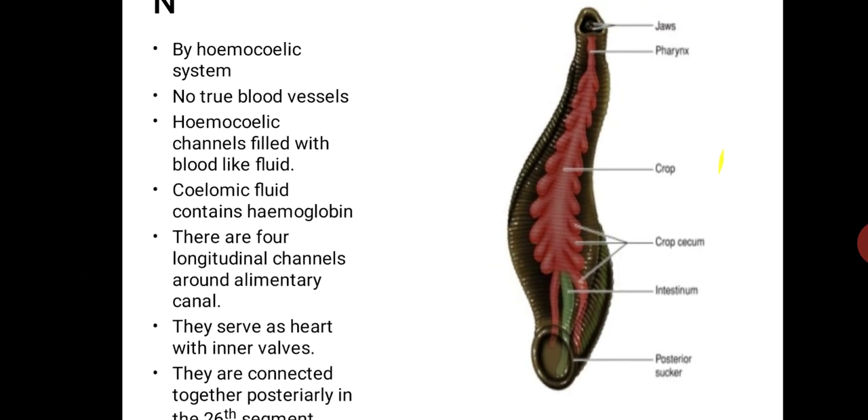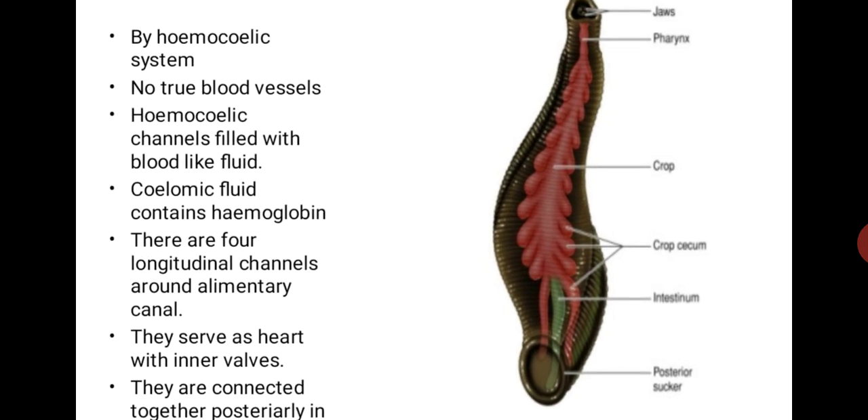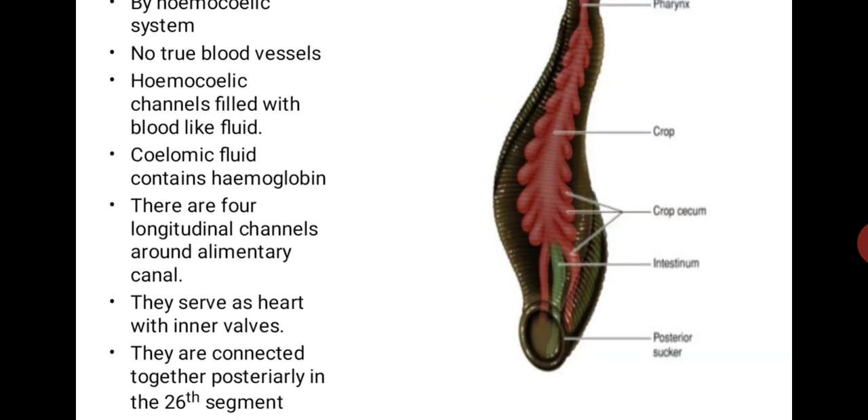There are four longitudinal channels. One channel lies above the alimentary canal, another is below the alimentary canal, and the remaining two are on either side of the alimentary canal, which serve as the heart and have inner walls. All four channels are connected together posteriorly in the 26th segment.